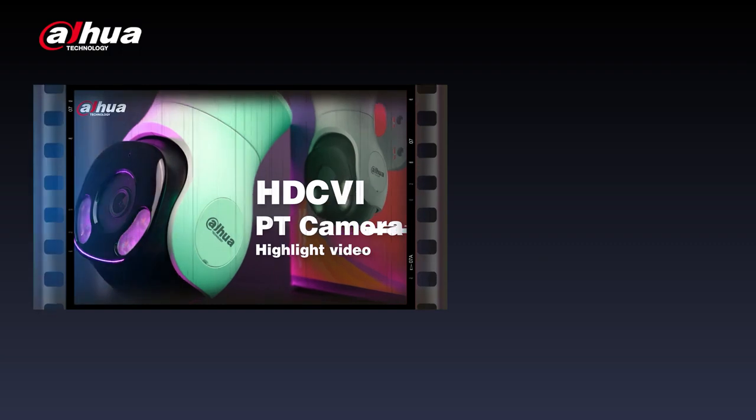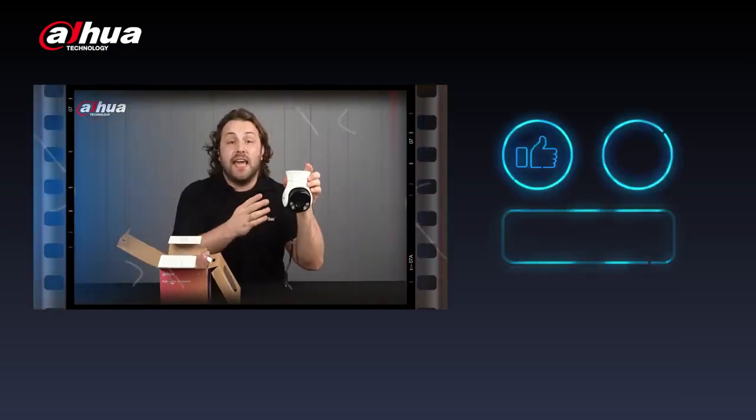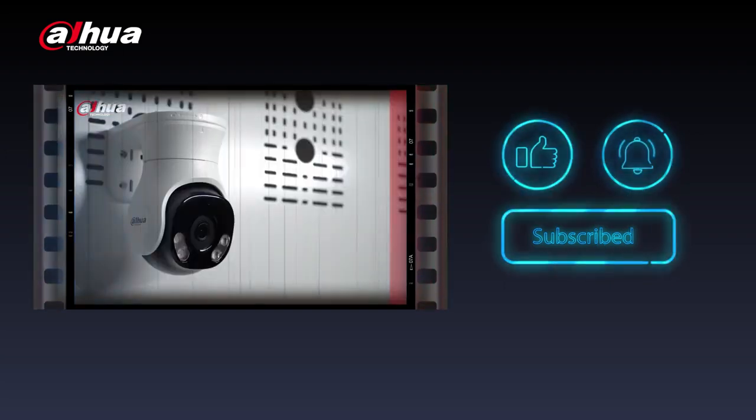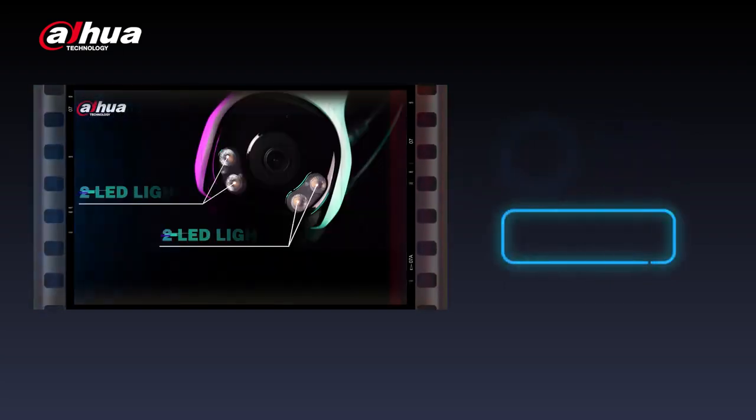To learn more about the HDCVI full-color PT camera, make sure to subscribe and click the bell notification icon so you don't miss out on our latest videos and stay up to date on all our content.